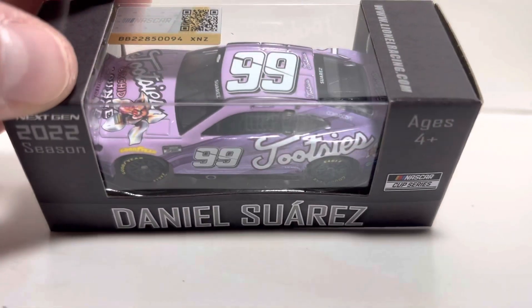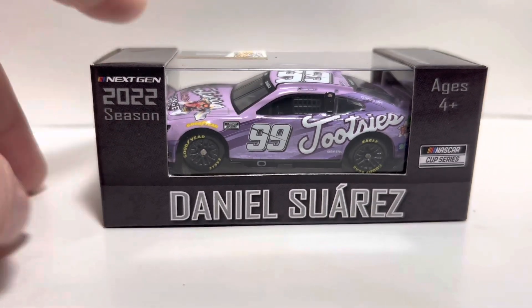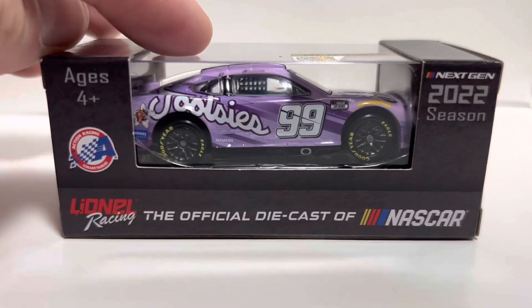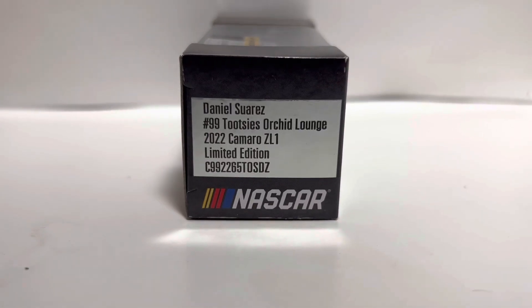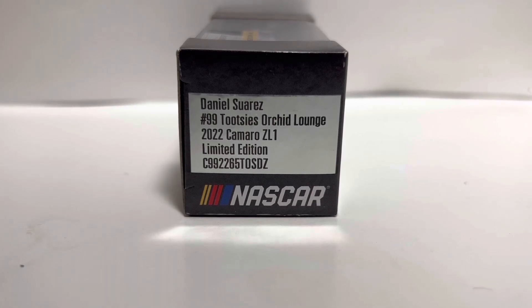This thing is absolutely beautiful — one of the prettiest paint schemes to come out of 2022 in my opinion with the Next Gen car. On the box art we have 'Next Gen 2022 Season' on the top left, Daniel Suarez on the bottom, the barcode, and Lionel Racing — the official die cast of NASCAR. On the side: Daniel Suarez number 99, Tootsie's Orchid Lounge, 2022 Camaro ZL1, limited edition, and the NASCAR logo.